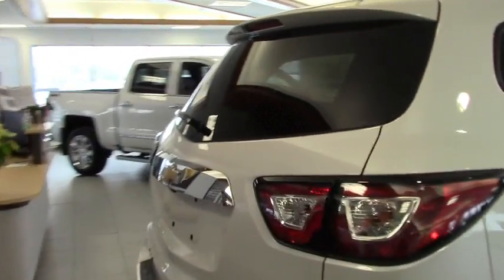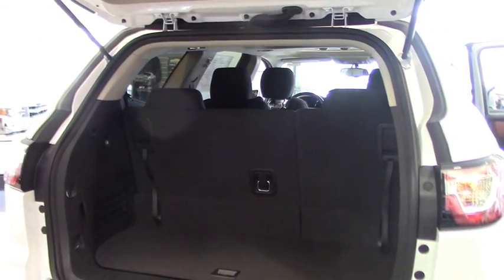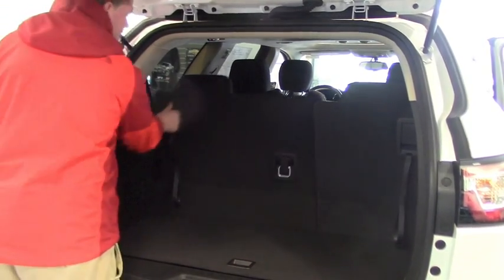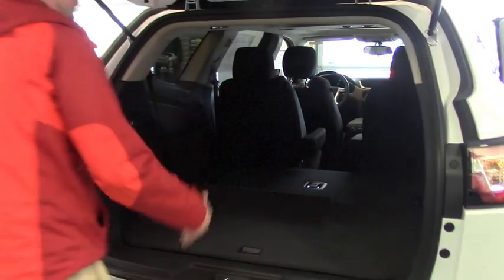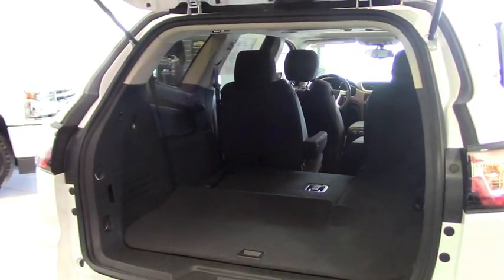The big ticket for Traverses is having the room in the back. If you aren't using the third row seating, you can put it down for extra storage space, which allows you to basically use it however you need it.